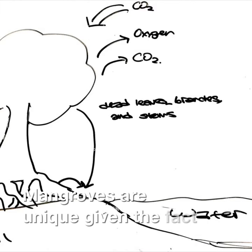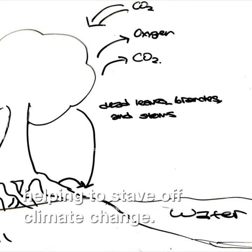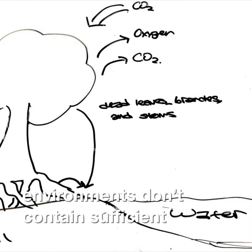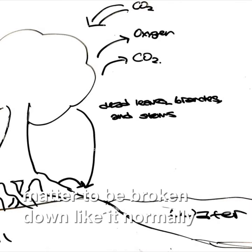Mangroves are unique, given the fact that they store more carbon dioxide than most other plants, helping them to stave off climate change. Well, when dead leaves, branches, and roots, which contain carbon, fall into the soil, the carbon is returned to the earth.